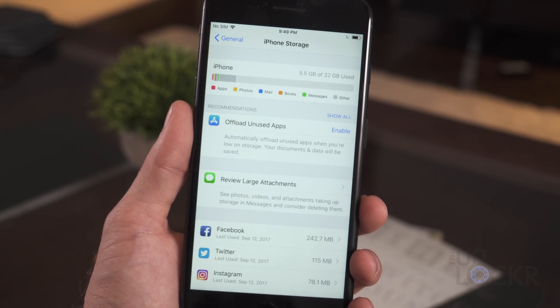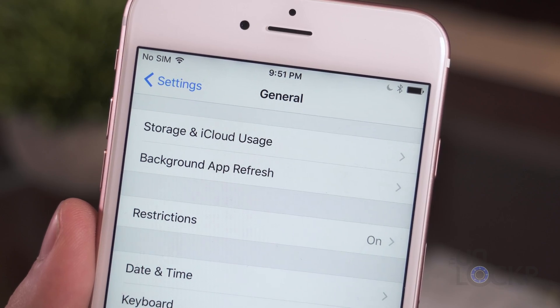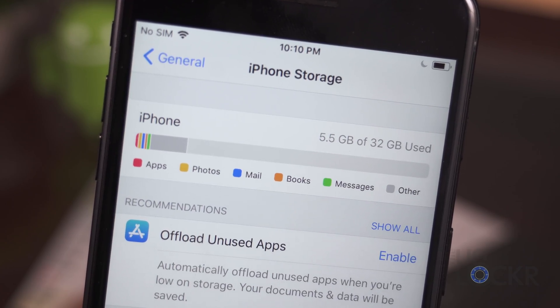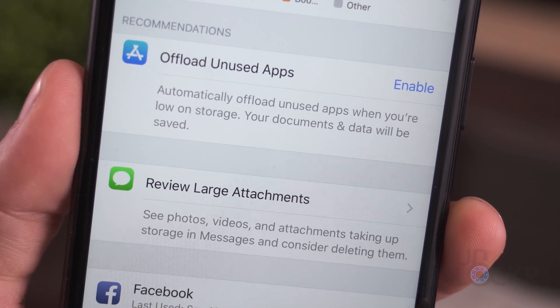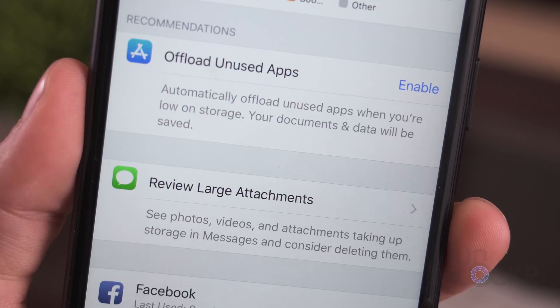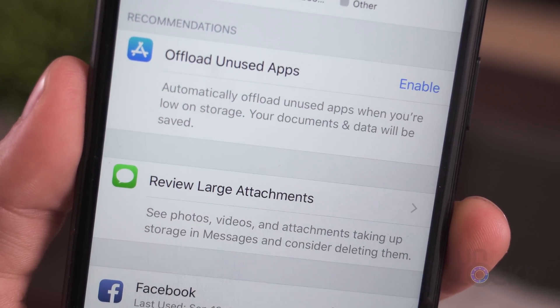Speaking of storage, iOS now has better storage management. The once called 'Storage and iCloud Usage' option in settings is now just 'iPhone Storage' and has a better at-a-glance look of everything on your iPhone. It'll also provide quick recommendations and allow you to take action on them right then and there, like deleting old conversations automatically, moving messages to iCloud and off the device, offloading apps you haven't used in a long time, etc.